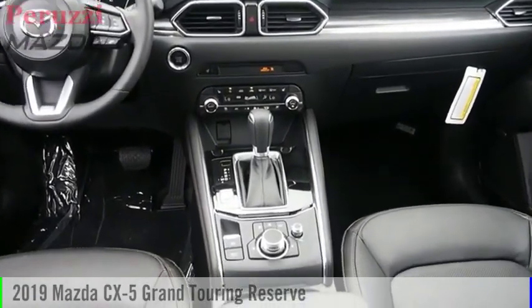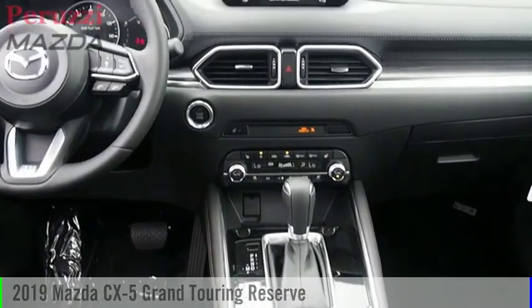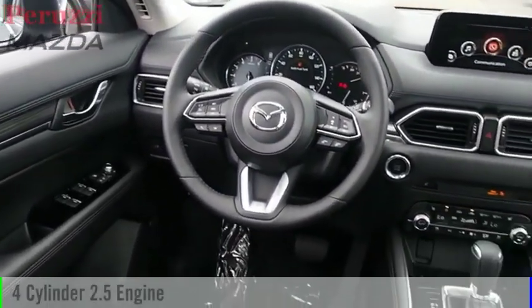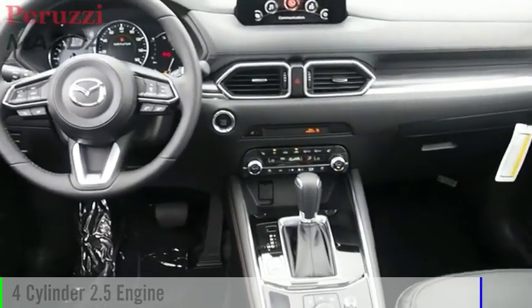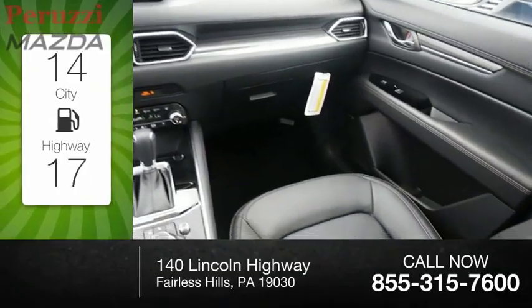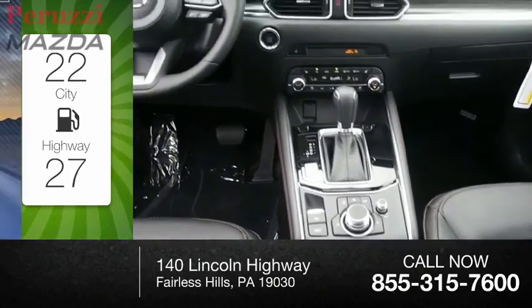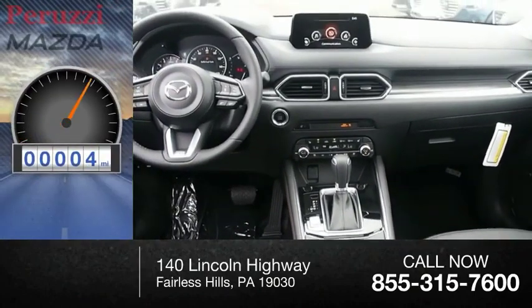Stop by and take a look at the 2019 CX-5. This vehicle is powered by all-wheel drive, four-cylinder, 2.5-liter engine. Great fuel efficiency saves you money by requiring fewer trips to the gas station. This vehicle has less than 100 miles.